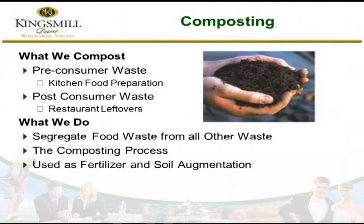So just to give you a quick background on composting — what we do compost is pre-consumer waste. I was amazed the first time I walked through our kitchens how much food waste was generated in the processing of the food to get it ready to serve. We're talking fruit rinds, vegetable skins, trimmings from meat — a great number of things. The amount was just phenomenal.